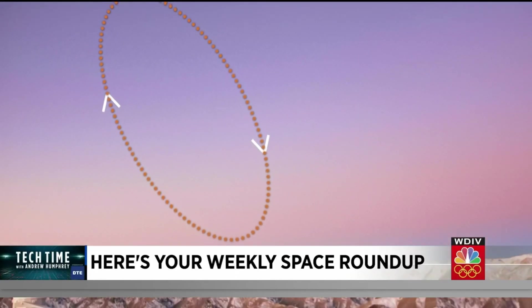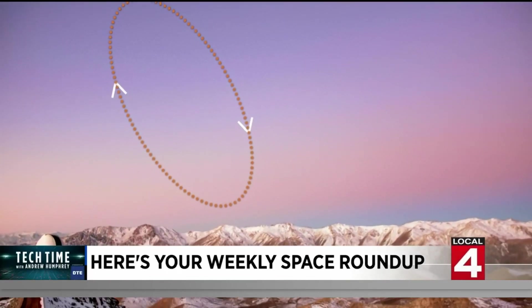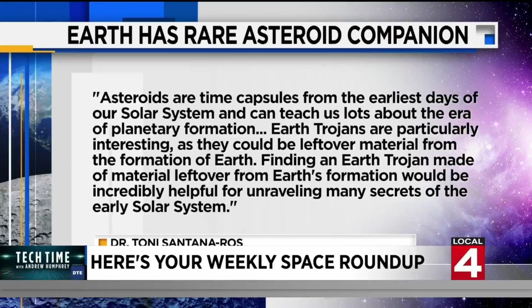Lead researcher Tony Santana-Ross at the Institute of Cosmos Sciences of the University of Barcelona says: "Asteroids are time capsules from the earliest days of our solar system and can teach us a lot about the era of planetary formation. Finding an Earth Trojan made of material left over from Earth's formation would be incredibly helpful for unraveling many secrets of the early solar system."